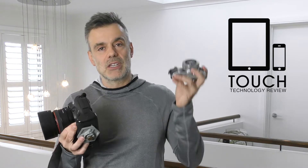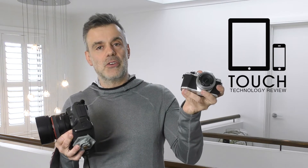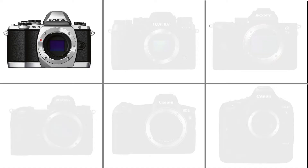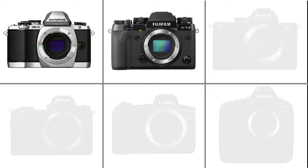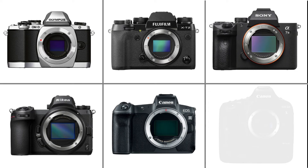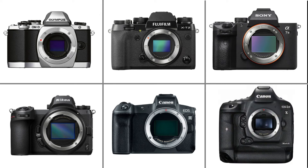Which camera should I purchase? A smaller micro four-thirds mirrorless, as you can see with the Olympus range plus many others. There's the Fuji, which has a nice compact camera that uses the APS-C format. There's the Sony A7 full-frame mirrorless, and now the Nikon and Canon mirrorless cameras and their traditional DSLR cameras. So there's such a huge range of cameras — it's very confusing as to which one you should purchase.